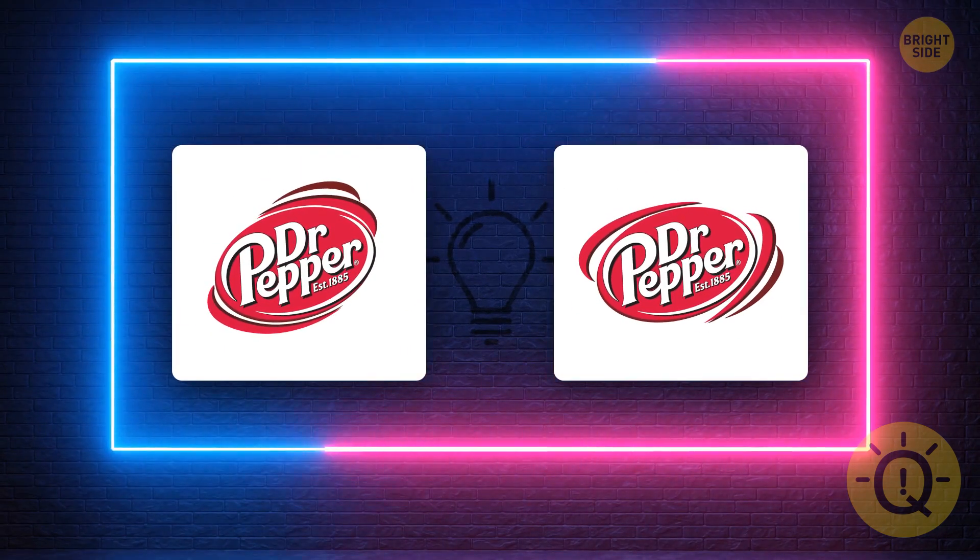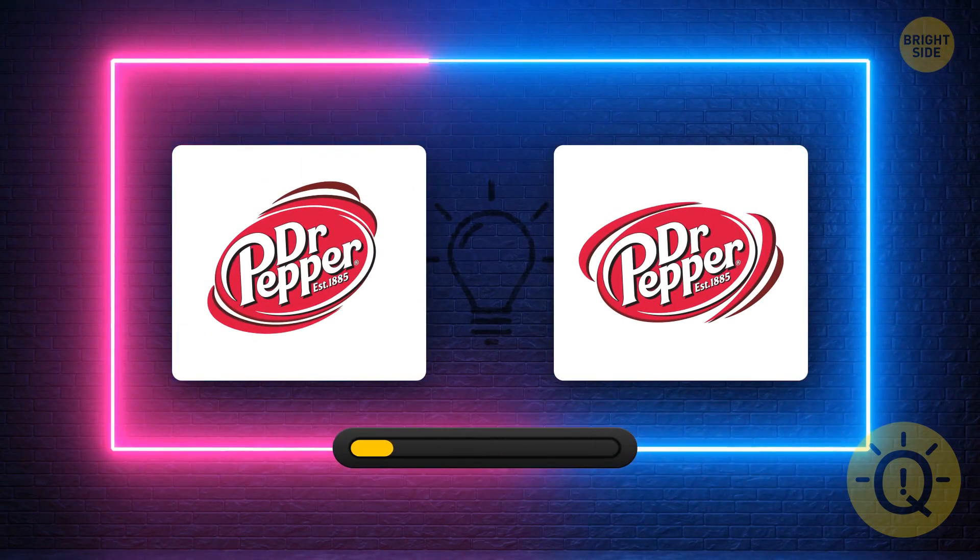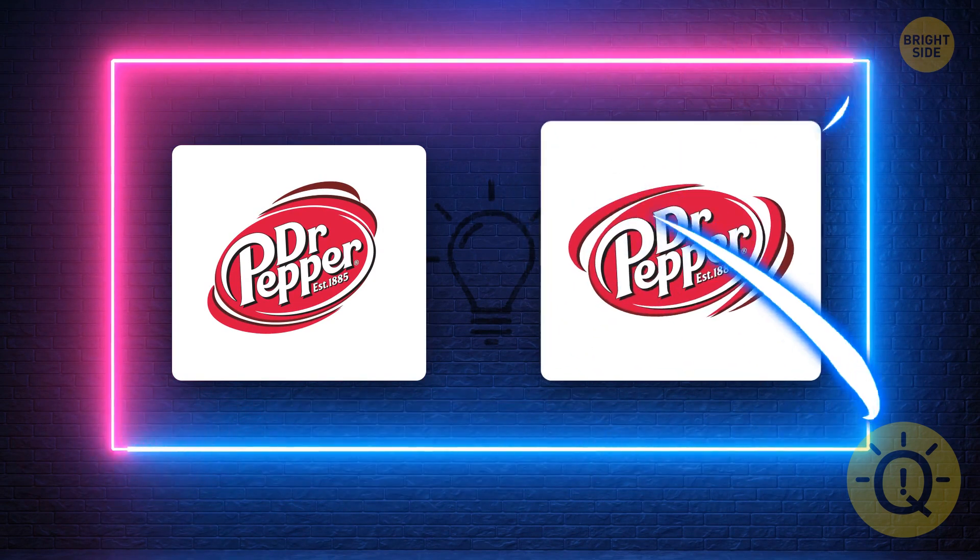What's the correct Dr. Pepper logo? Yeah, it's the one on the right.